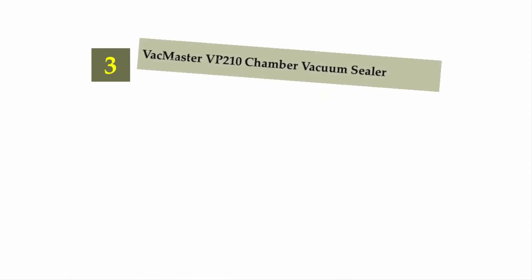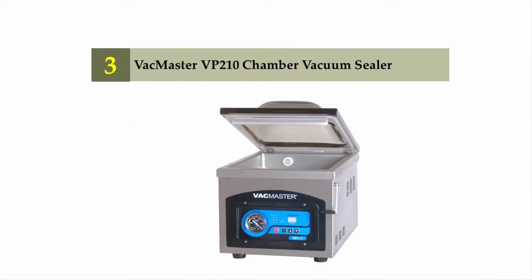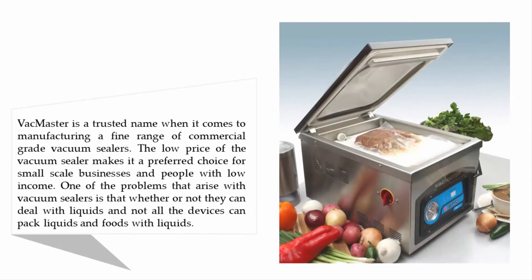Halfway through our list at number three: the VacMaster VP 210 chamber vacuum sealer. VacMaster is a trusted name when it comes to manufacturing a fine range of commercial-grade vacuum sealers. The low price of this vacuum sealer makes it a preferred choice for small-scale businesses and people with lower budgets. One common problem with vacuum sealers is whether or not they can deal with liquids, and not all devices can pack liquids and foods with liquids.